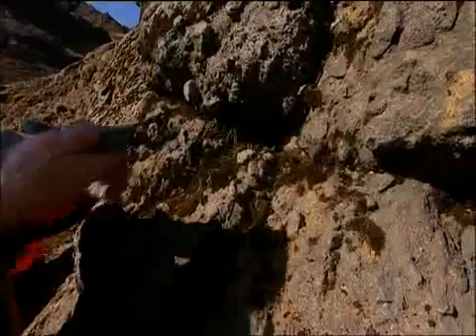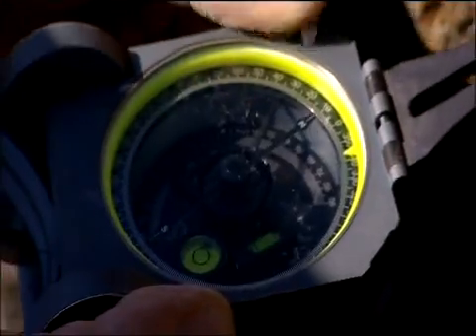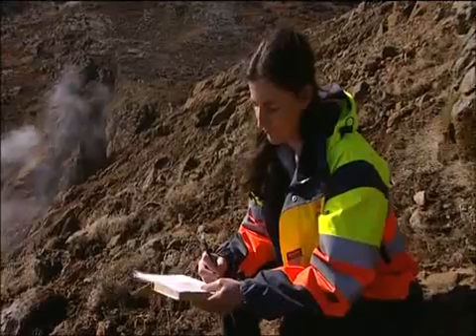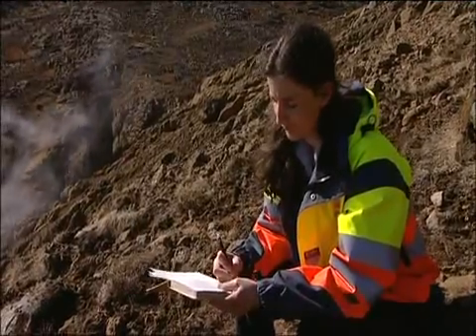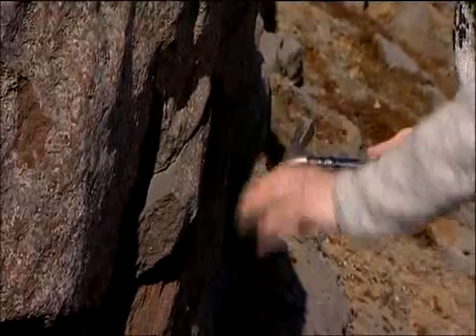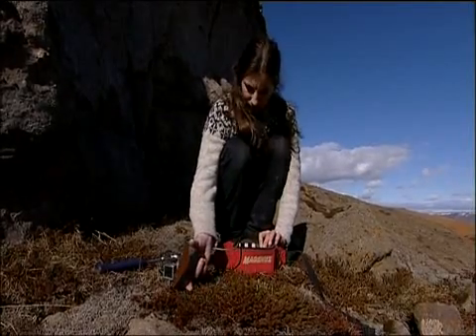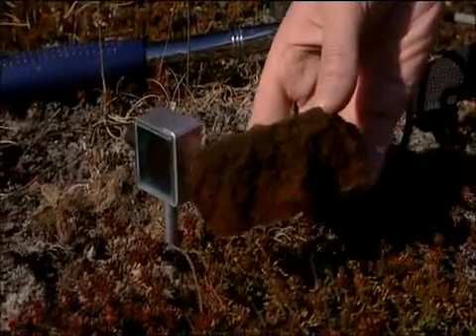Geologists produce detailed maps of the geothermal areas, covering tectonic and stratigraphic features. Fracture zones that may provide flow paths for the geothermal fluid are of particular interest.